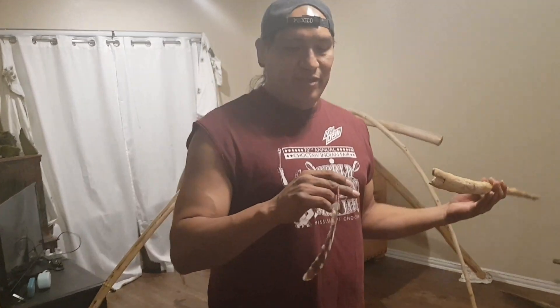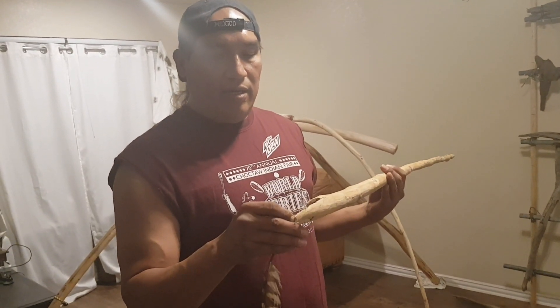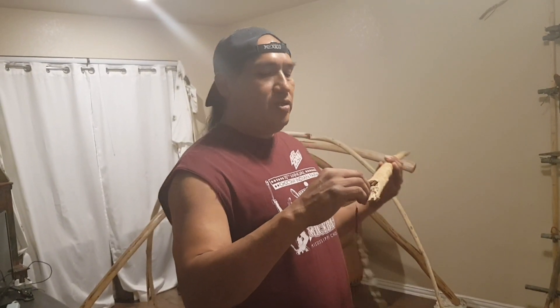I've seen this a couple years ago — to put a feather, because that's all it needs is just a little hair. We couldn't get this to balance earlier, so we're going to use the feather.